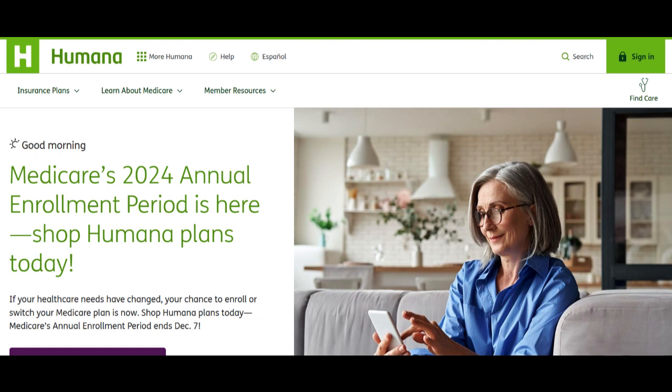One of the key advantages of the Humana Medicare Supplement Plan G is the comprehensive coverage it offers. This plan typically covers the majority of out-of-pocket costs that are not covered by original Medicare, including deductibles, co-payments, and co-insurance. This can result in significant cost savings for seniors, providing them with more predictable health care expenses.